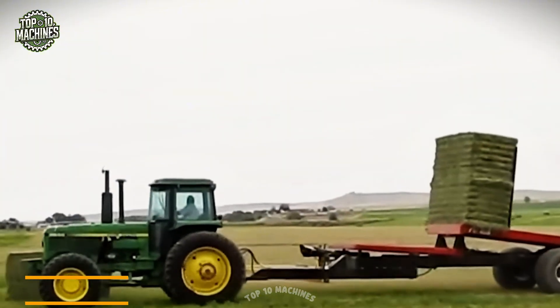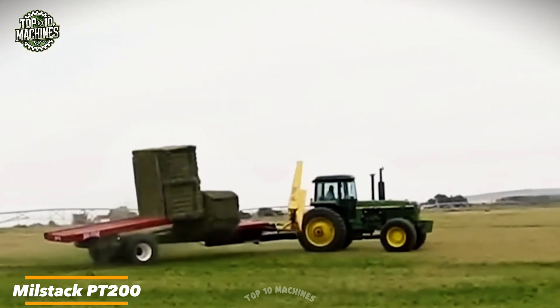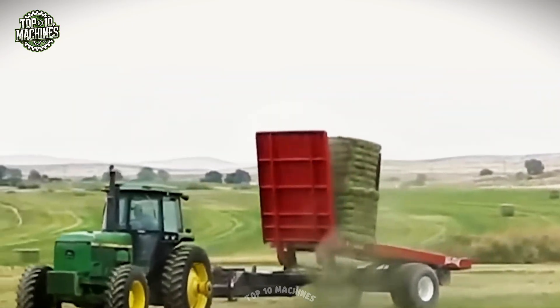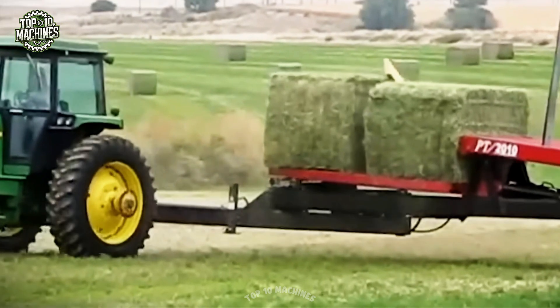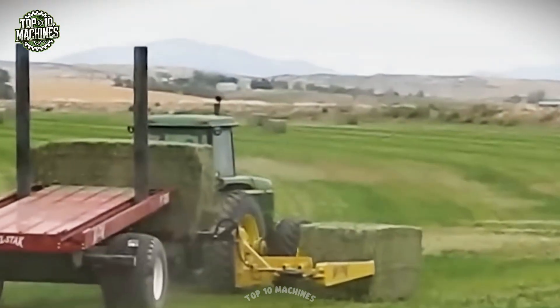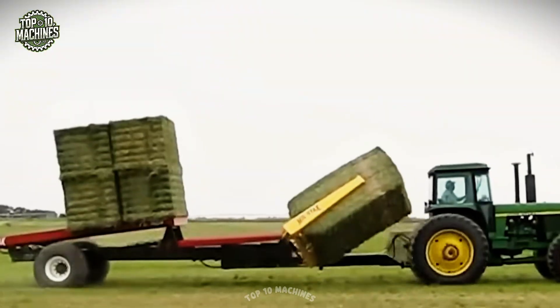Meet the Milstack PT200 — your farm's new favorite helping hand. This innovative trail stacker makes hauling hay feel like a breeze, stacking bales with Tetris-like precision. It's fast, safe, and seriously efficient, taking the stress out of storage and transport. With the PT200, you'll spend less time wrangling hay and more time running your farm like a pro.